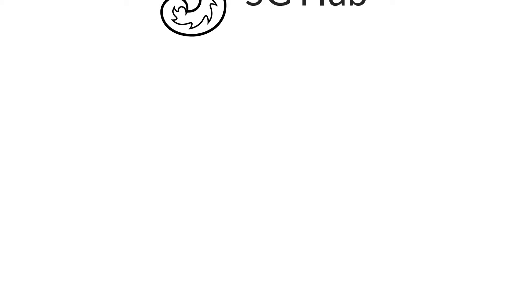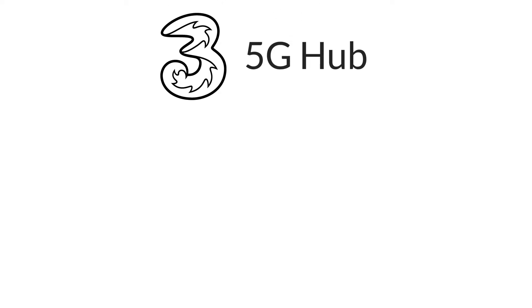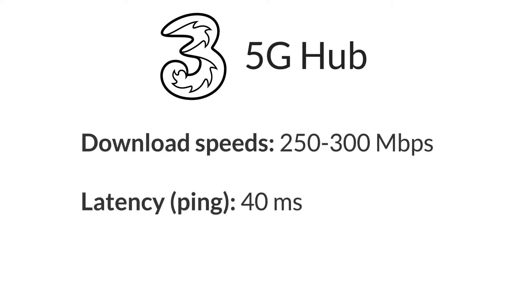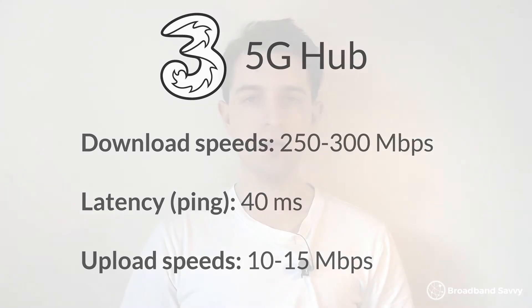When we tested the 5G hub, we found that we can get download speeds of about 250 to 300 megabits per second with a latency of about 40 milliseconds. Our upload speed was decent but not amazing at about 10 to 15 megabits per second. You might be able to get faster speeds than what we achieved, especially if you live in an urban area.